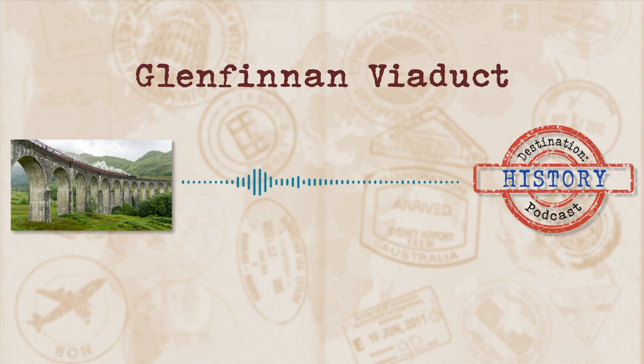Welcome to Destination History, where we tackle interesting and fascinating places and take a stroll through the history behind them. Today's destination sees us taking in a sight to behold that involves a train chugging along a viaduct. You may not recognise the name, but you'll know it when you see it. Join me as we take a look at today's destination: crossing the Glenfinnan Viaduct.